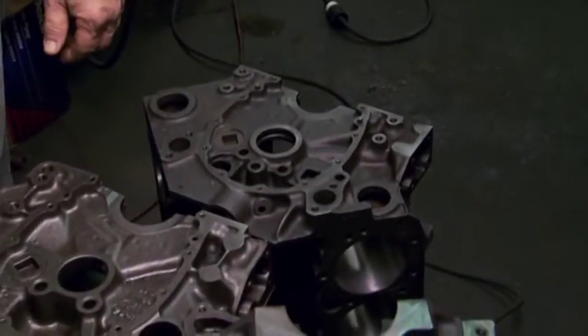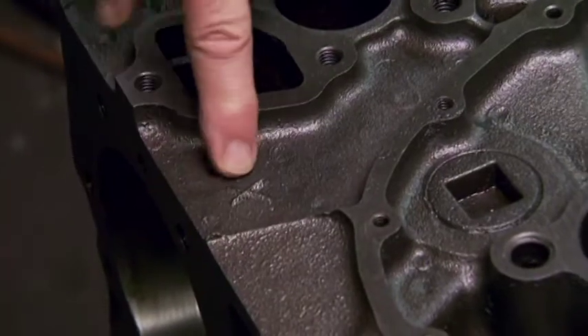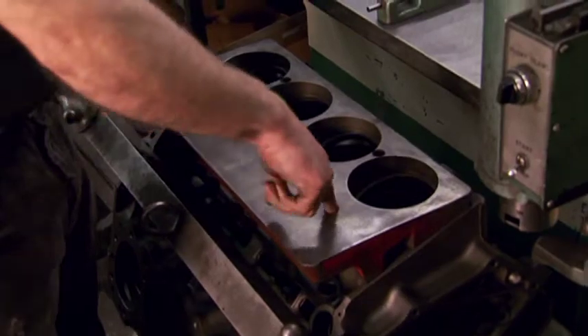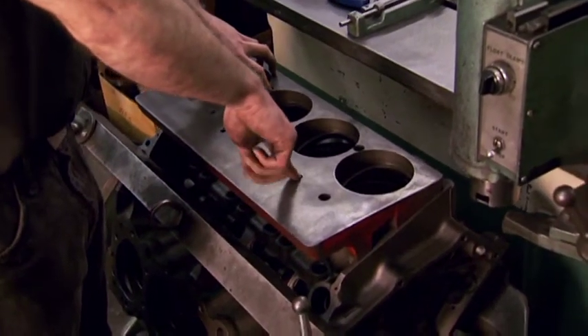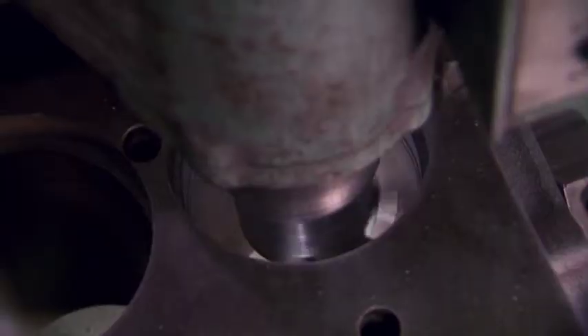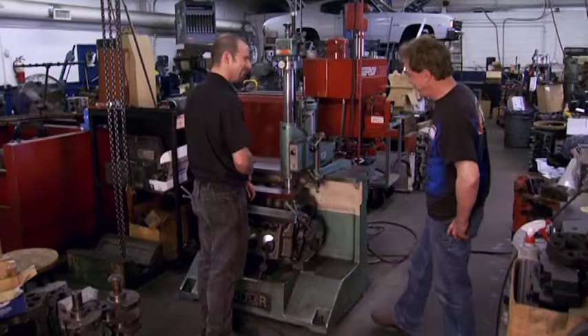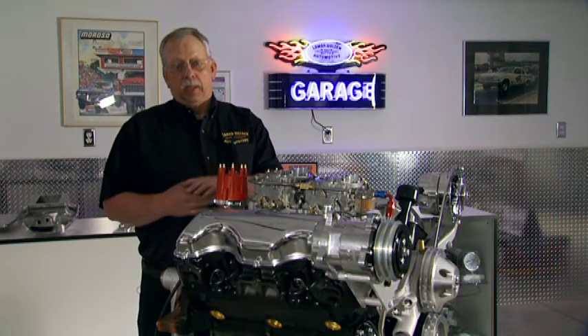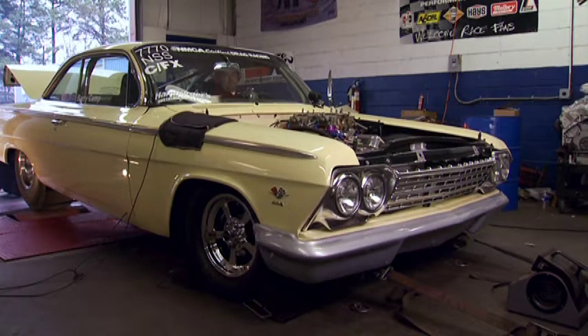Blocks for these motors are increasingly scarce. Here's something I learned: if you find a block with an X on it, it has higher nickel content and may be a good candidate. You bolt the plate down to the block with four holes, then bolt the bar down to the plate and bore off the deck. The design of the block is part of the uniqueness of the 409 — the combustion chamber is entirely in the block itself. You end up with a flat piston, a small combustion chamber with a real good quench area.